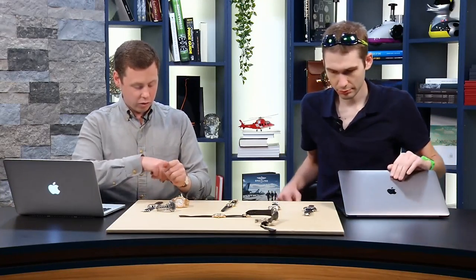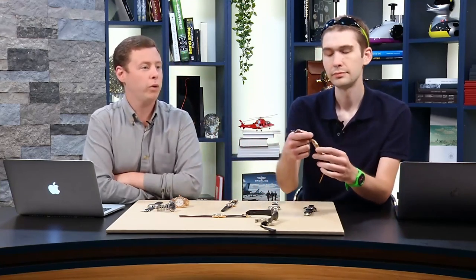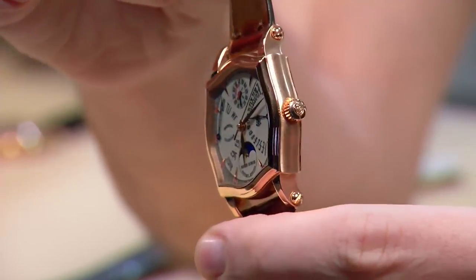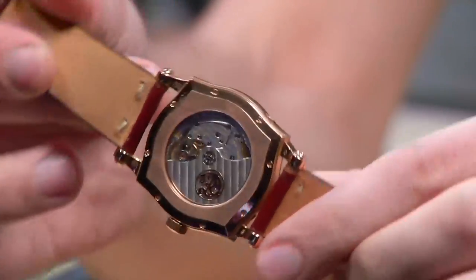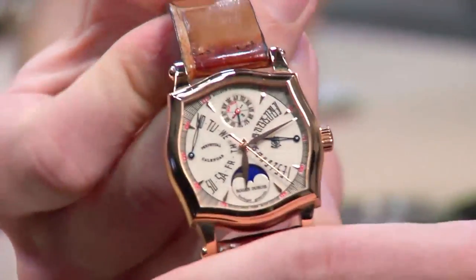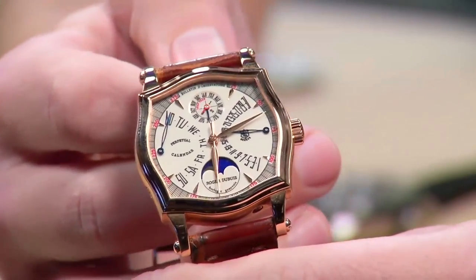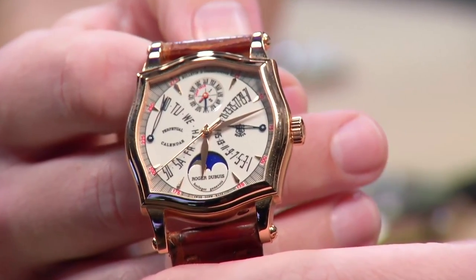Tonight I am wearing a Roger Dubuis Sympathie 37. I don't think I've worn this watch on the show yet, but it's a watch I picked up recently that I had been lusting after for a long time. I finally found one that fit the wrist great. This is an early Roger Dubuis from the mid-90s — his perpetual calendar retrograde in the 37mm Sympathie case. What I love about the watch: the shape is unique to the brand, and once Tim shows you the front, you'll see that the crystals are actually cut to be the shape of the case, which is absolutely awesome.